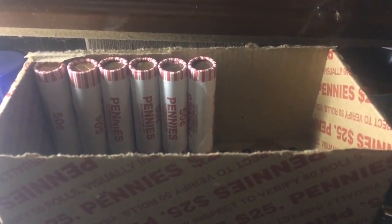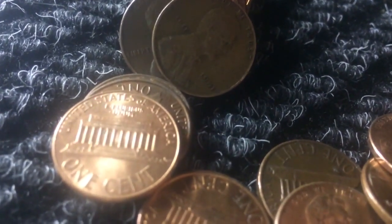Alright guys, we got wheat number six and we're on roll 44, so we're almost done with the box. It was date side up and it's a 1941 - not a bad find there. Let's just skim through this and see if we can find anything else.